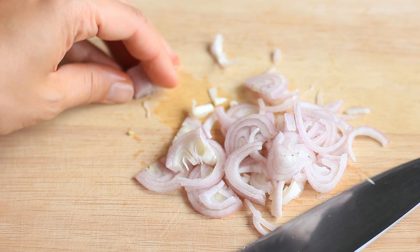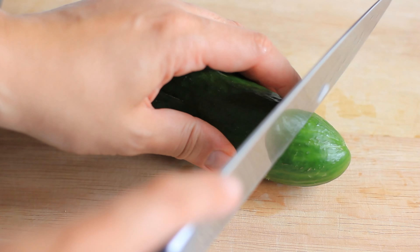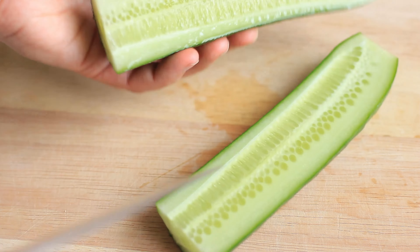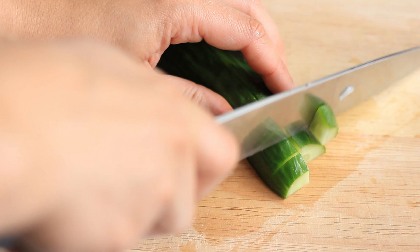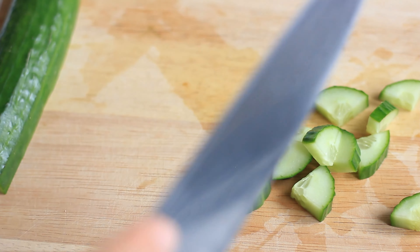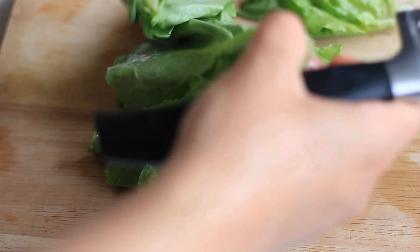For this salad I'm using one small shallot onion, but you can also use just regular white onion. You just want to peel it and then slice it finely, and then I'm gonna add this straight away into my salad bowl.